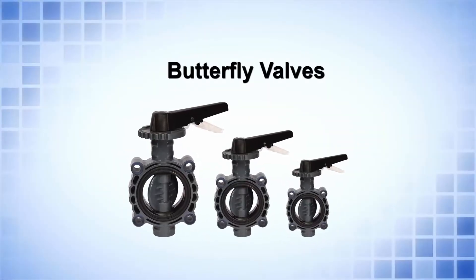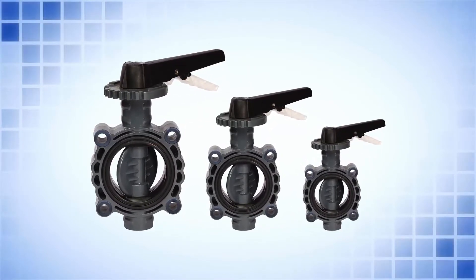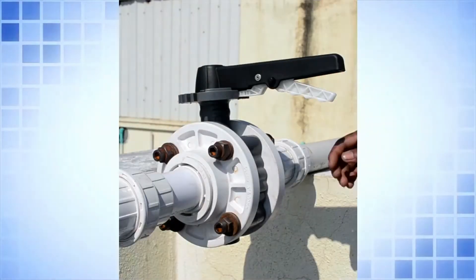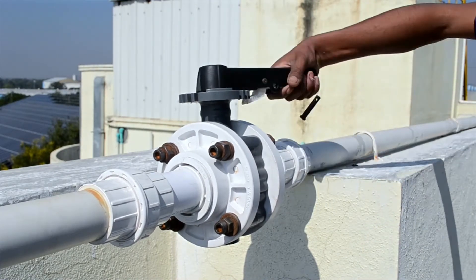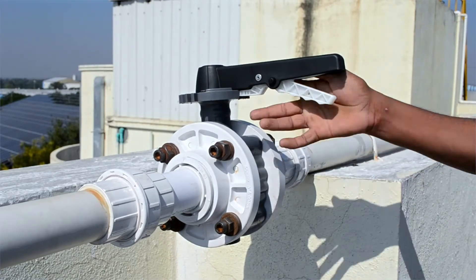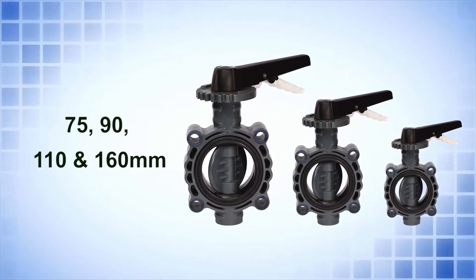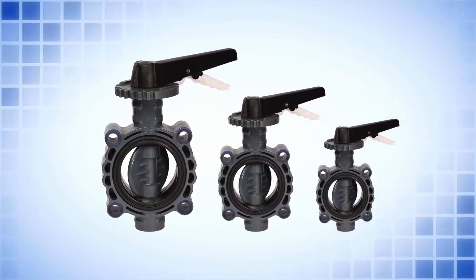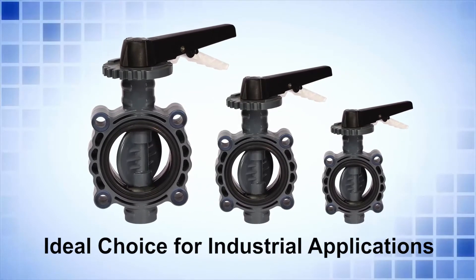Butterfly valves. Butterfly valves are ideally suitable for piping systems carrying fluids at high speeds or fluids with suspended particles. Designed keeping in mind precision and functional requirements, Supreme Butterfly valves are much superior to metal valves. Available in 75, 90, 110, and 160 mm sizes, these valves have many distinguishing features which make them an ideal choice for industrial applications.